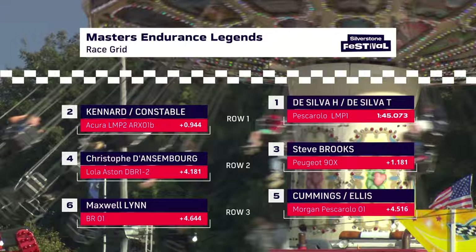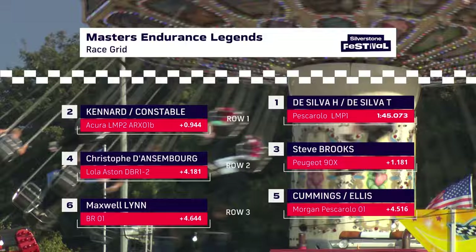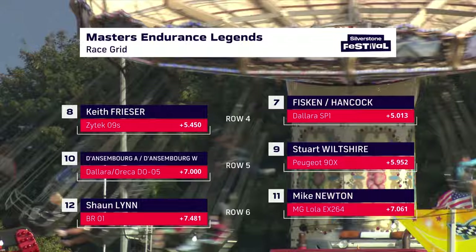On pole position, fittingly enough, it's a French chassis — the Pescarolo of Till and Harinder de Silva from the Kennard Constable Acura, with Steve Brooks' Peugeot and the Lola Aston Martin, the gorgeous V12 car of Christoph Dansenborg in those Gulf colours, lining up on row two of the grid.